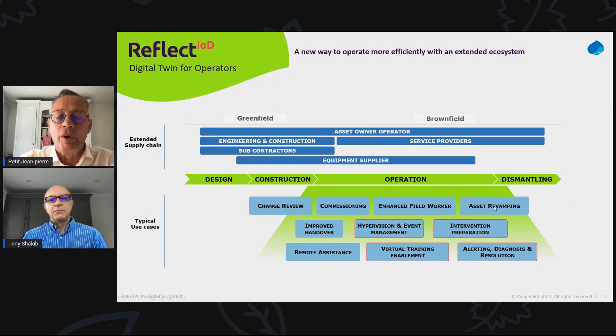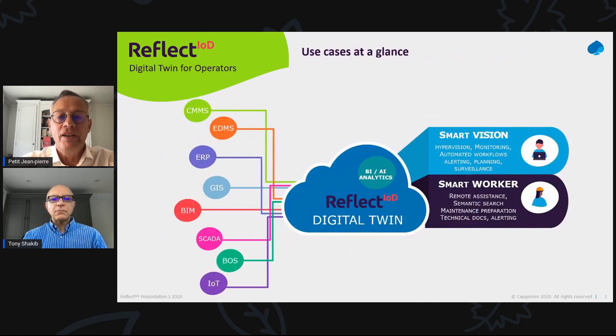Yes, for sure. With our clients, we have identified two families of use cases: smart vision and smart worker use cases. On the field, smart vision use cases enable monitoring the behavior and the performance of the asset, receiving notifications from sensors, as well as managing alerts and triggering workflows to analyze, diagnose, and fix the issues. Smart worker use cases enable the field workers to better prepare and execute interventions, while being assisted remotely with the support of central experts as much as needed.